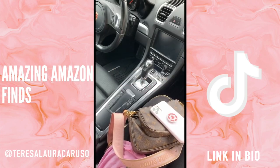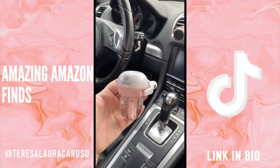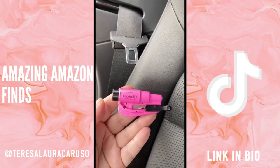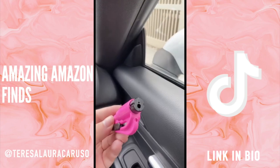Amazon car must-haves part 4. First up is this diffuser you can plug right into your car — you can fill it with water or a fragrance to make your car smell good. Next up is this tissue and napkin box that attaches directly to your visor so you can easily grab one whenever you need. Next up is the safety tool everyone should have on their keychain — in case of an emergency you can use it to cut your seatbelt or break a window.